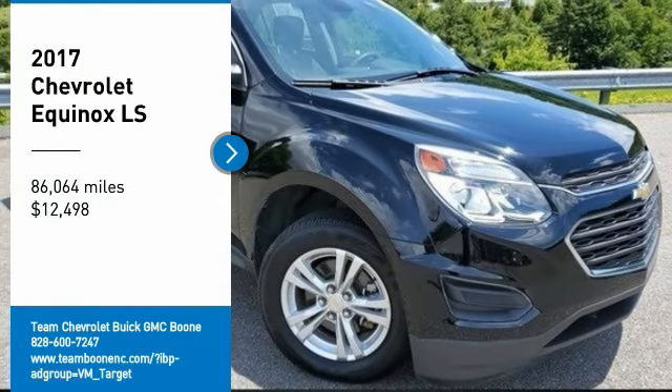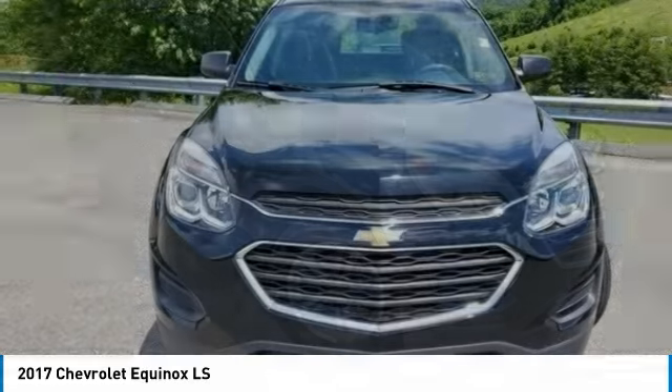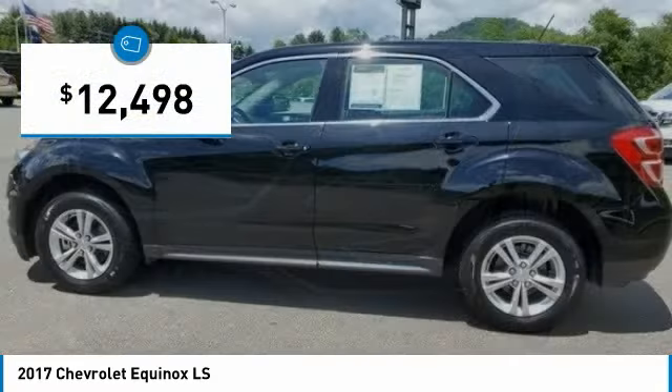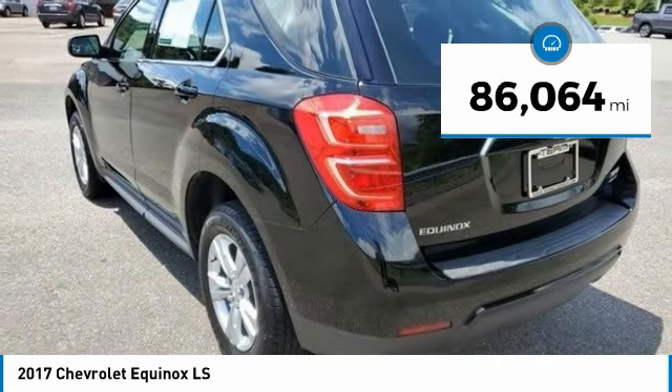Stop by and take a look at the 2017 Equinox. Fuel efficiency, safety, and value equals the Chevy Equinox, and it is priced below $15,000. This vehicle has less than 90,000 miles.